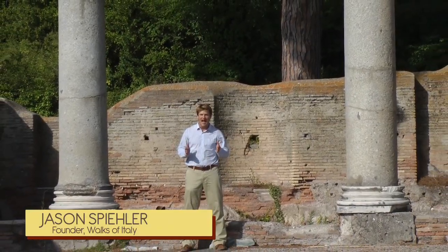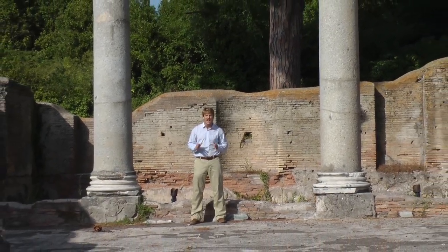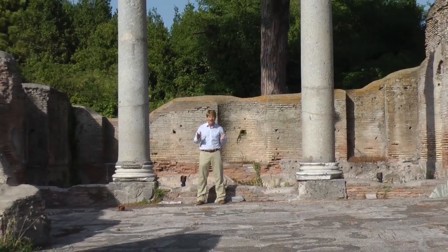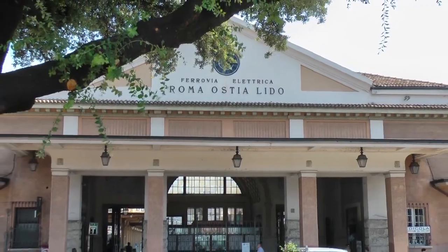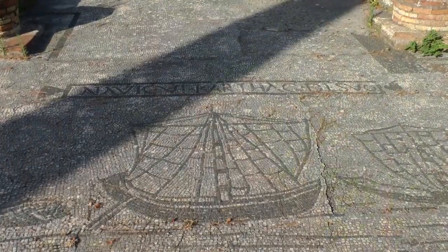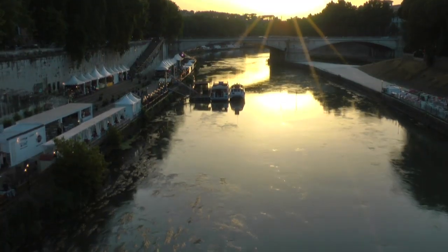Welcome to our Ostia Antica half-day excursion, your chance to explore a wonderfully preserved ancient city. Join us to learn about the daily life of the ancient Romans. You'll meet your guide at the Ostia Antica train station in Rome, only 45 minutes from the ancient seaport of Ostia. It was this port at the mouth of the Tiber River that enabled Rome to grow and flourish.